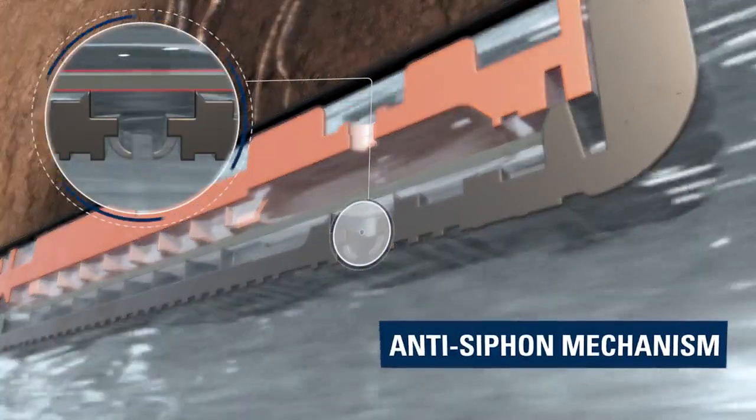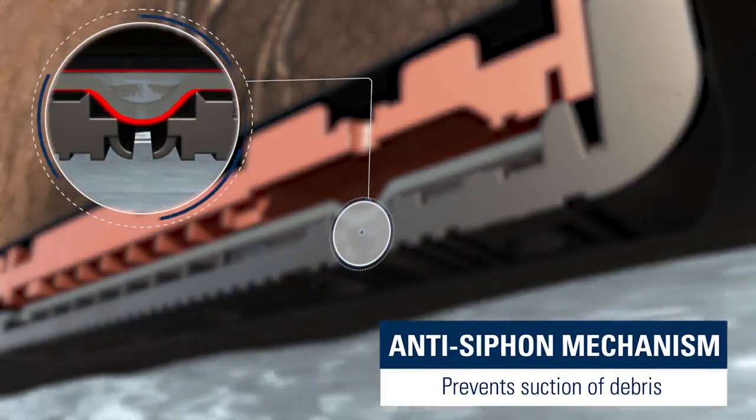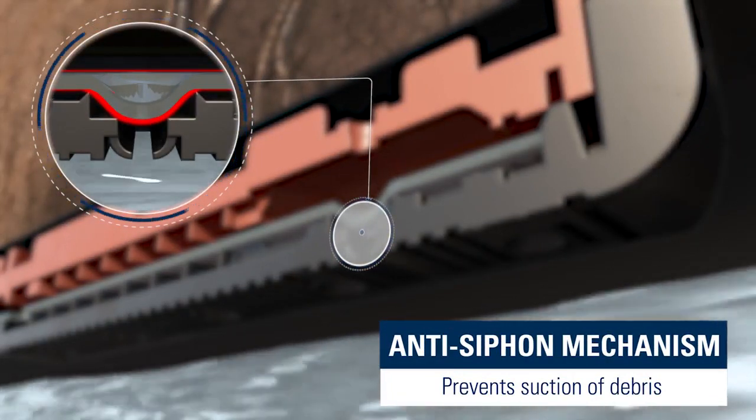An anti-siphon mechanism seals the water inlet during system shutdown to prevent suction of debris into the dripper.